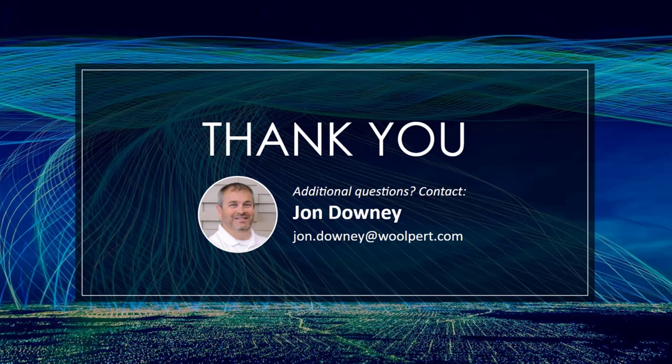I'd like to thank everybody for attending today. If you have any questions, feel free to follow up with me — john.downey@wolpert.com is the best email address to reach me. I love the question and answer side of things, so definitely email me and I'll get those answers back to you as quickly as I can. Thank you all very much for attending.